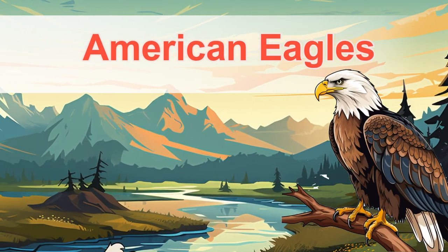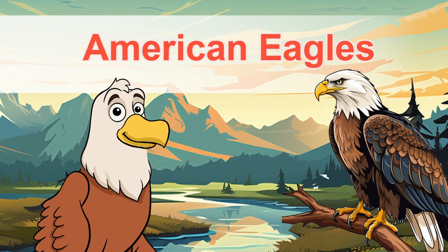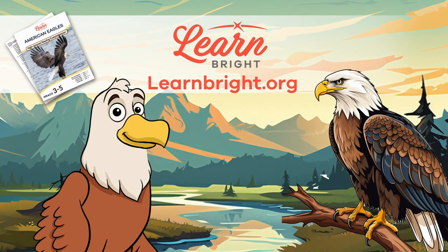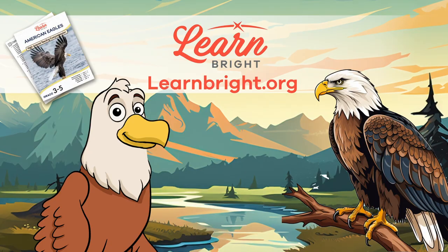American eagles. Hi, friends! Today, we are going to learn all about American eagles. You can read along with us by downloading the lesson plan from our website, learnbright.org.